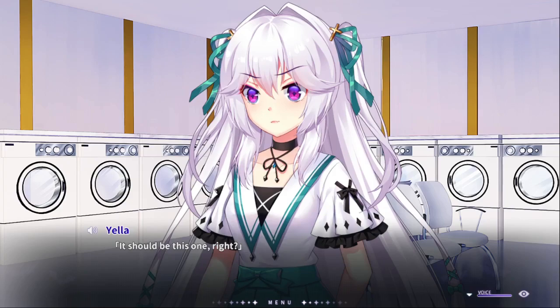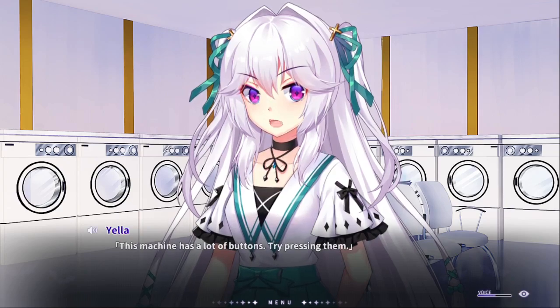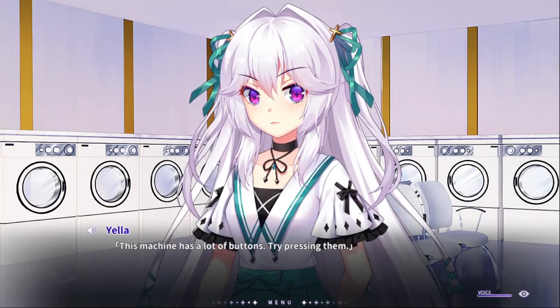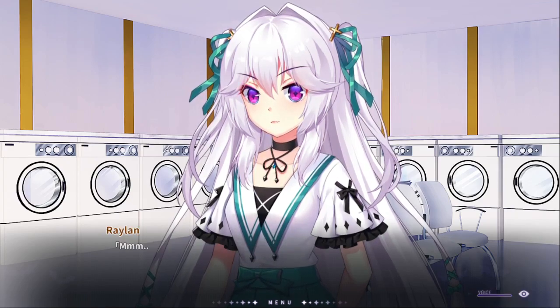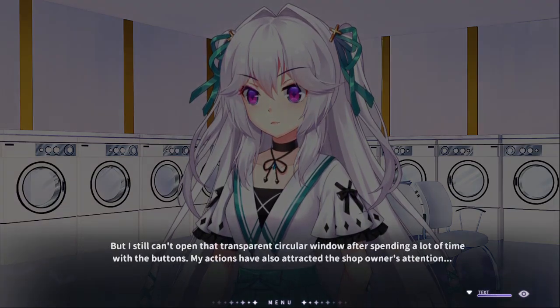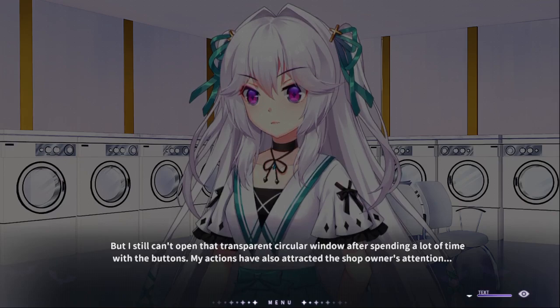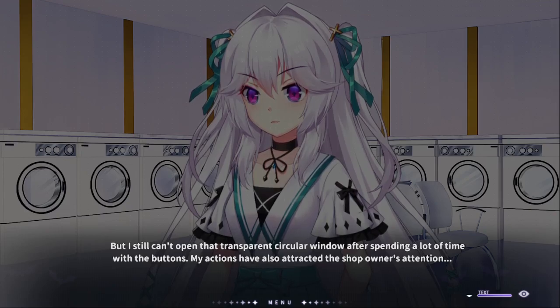Maybe? I remember it well, but... how do you put it inside? The problem is... it's down! I still can't open it — open that transparent cylinder window. After being a lot of time with the buttons, my actions have also attracted the shop owner's attention.